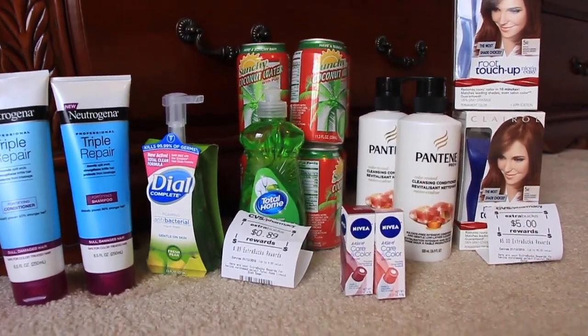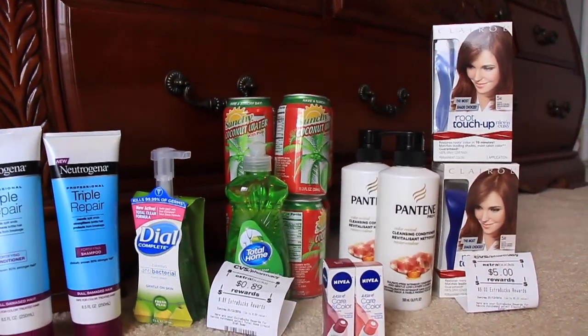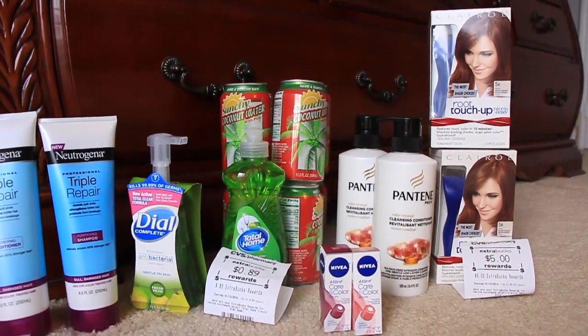The Total Home Dish Soap is $0.89, and you get the $0.89 back. Those coconut waters back there are on sale this week for $0.39, so I just got a bunch for my son — he loves those things.